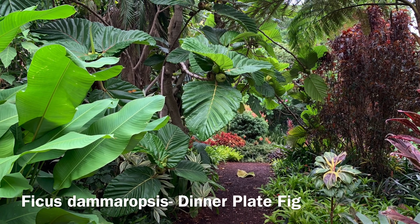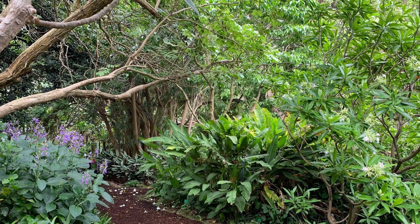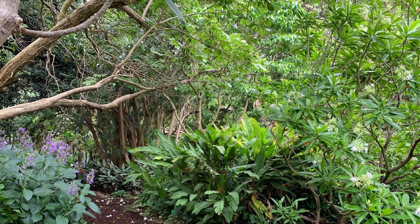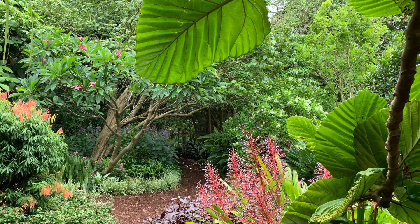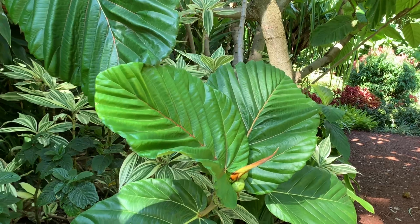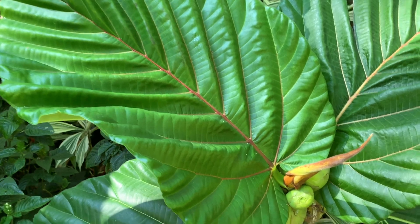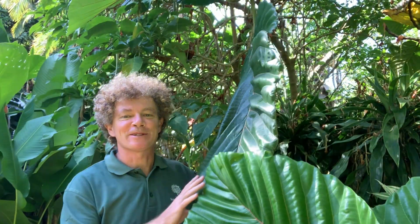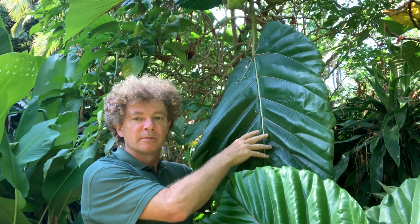If you leave the Ashveld and enter one of our woodchip paths into our tropical garden you'll discover this stunning fig tree that comes from New Guinea. It's called the dinner plate fig. You can see why with these enormous pleated leaves. This is Ficus damaropsis, or the dinner plate fig, and it has amongst the largest leaves of any fig tree in the world.